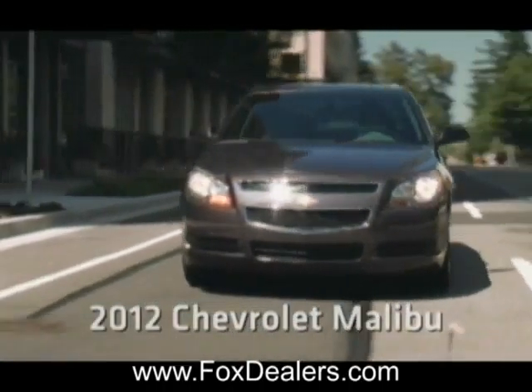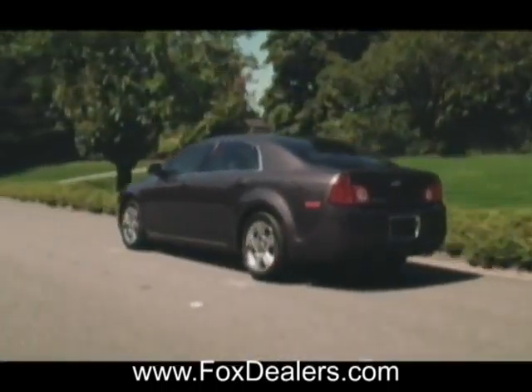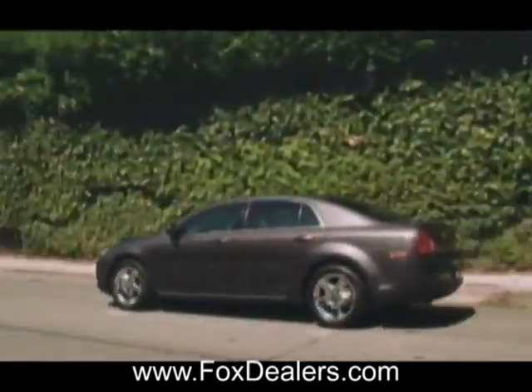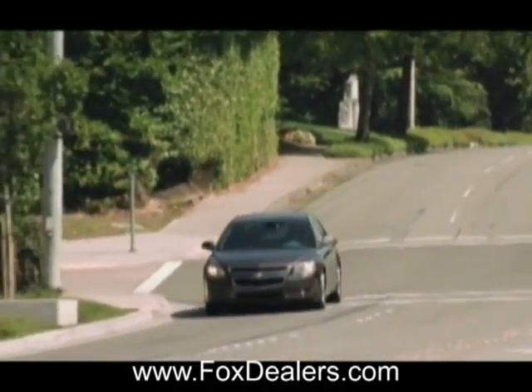The 2012 Chevrolet Malibu. The Chevy Malibu was a top safety pick and received the highest government safety rating — five stars. It features a high-strength steel safety cage, six airbags, and on-star crash response.